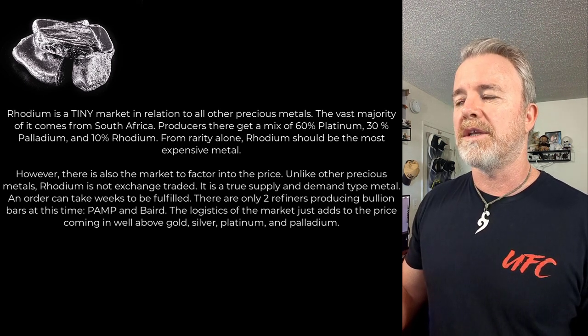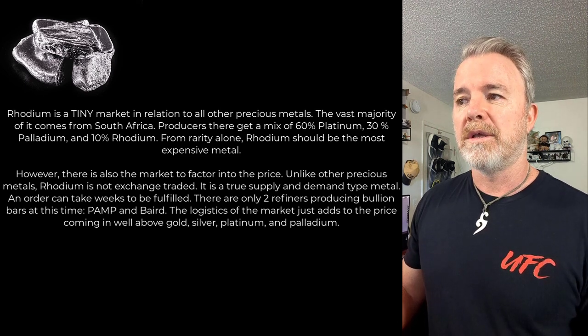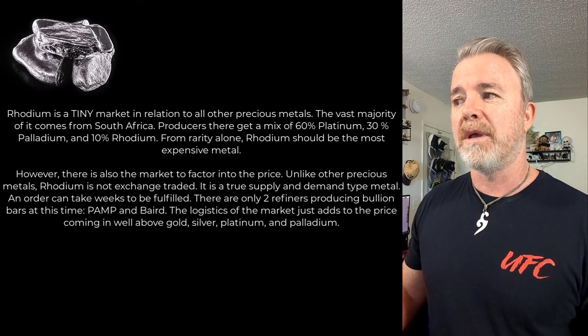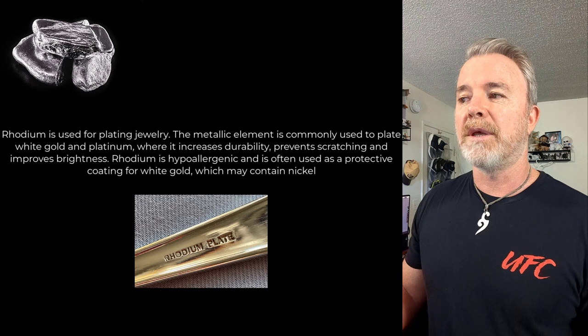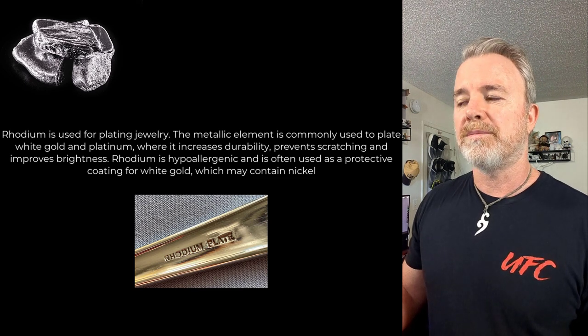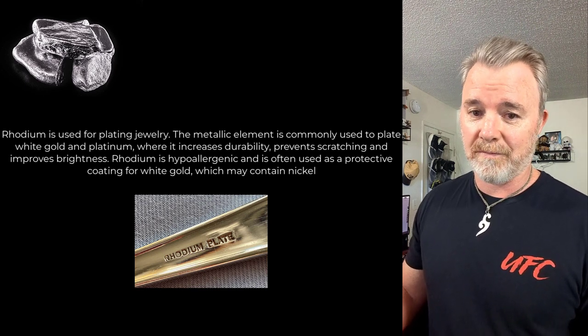An order can take weeks to be fulfilled. There are only two refiners producing bullion bars at this time — Pamp and Baird. The logistics of the market just adds to the price coming in well above gold, silver, platinum, and palladium. Rhodium is used for plating jewelry — commonly used to plate white gold and platinum where it increases durability, prevents scratching, and improves brightness. Rhodium is hypoallergenic and is often used as a protective coating for white gold which may contain nickel.